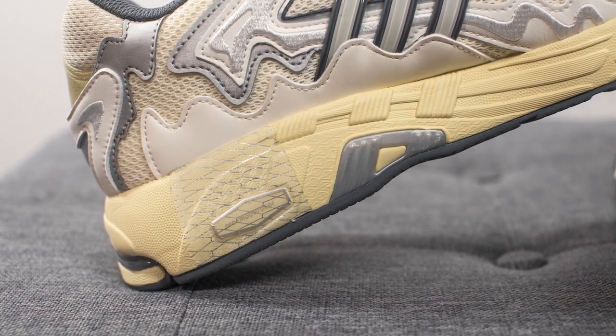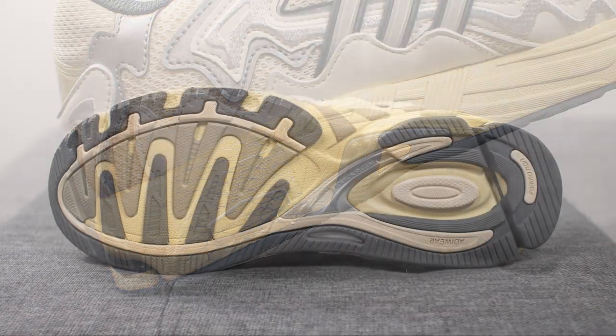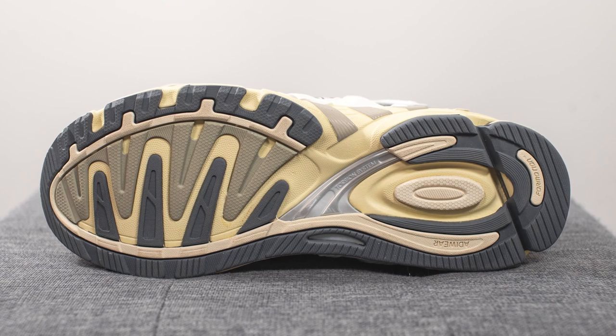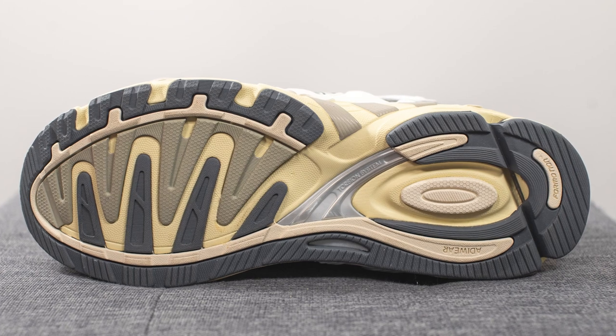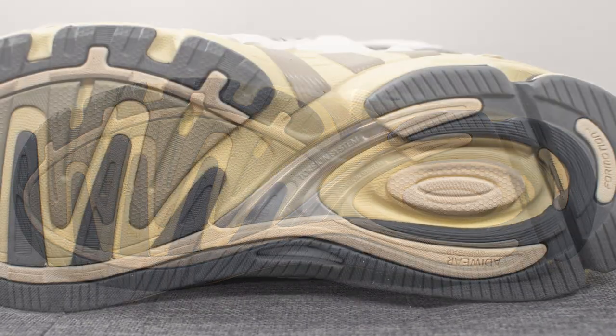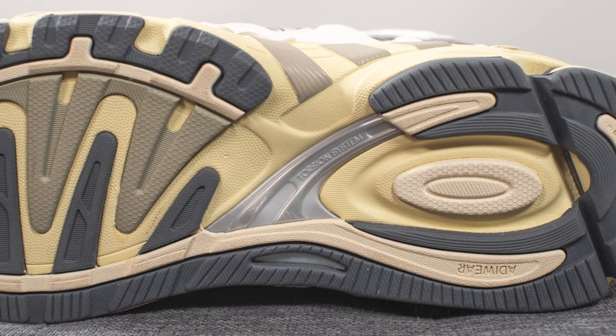Flipping the midsole over to the medial side, they also incorporate what they call a Pro Moderator midsole — essentially a layer of TPU designed to improve motion control for those who overpronate. Flipping the shoe over to the bottom, the outsole is constructed out of Adiwear rubber done in various shades: dark gray, light gray, and cream. Visible in the middle is a torsion bar which helps with torsional rigidity and midfoot support.